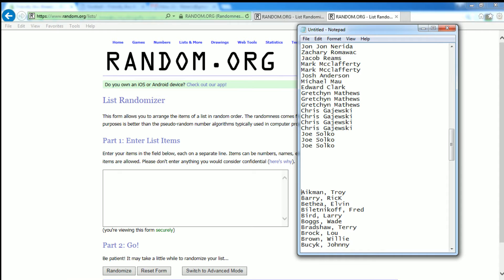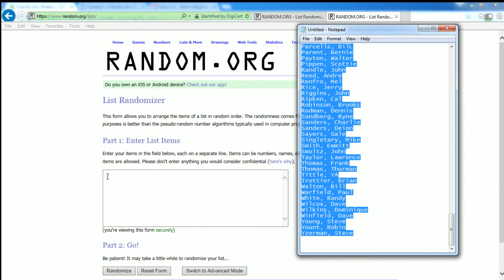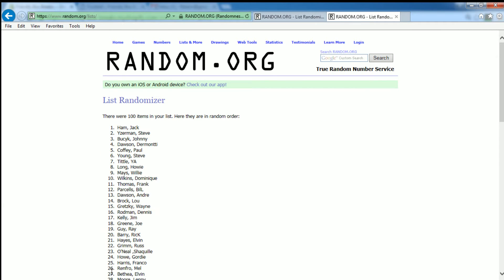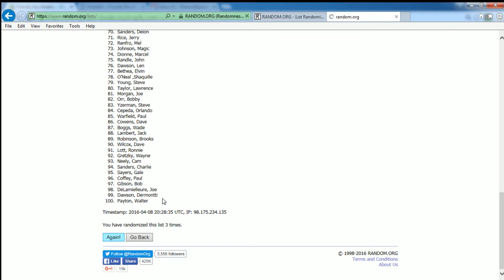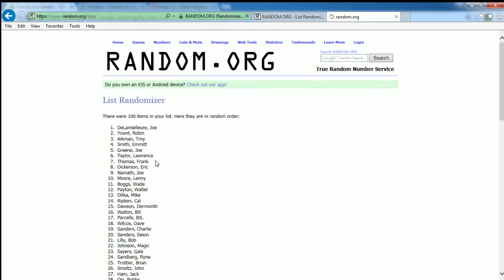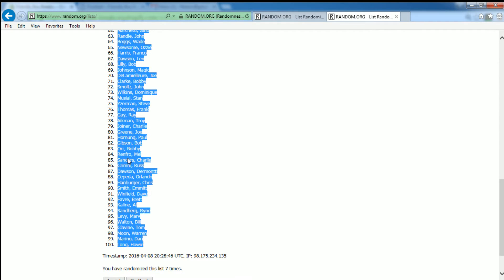Alright, let's go ahead and get the names of the jerseys in here. Seven times through, here we go, good luck. Goes number one, number two, number three, number four, number five. Here comes number six and last time through, number seven. Alright, so Shaquille O'Neal up here at the top, and Howie Long down here at the bottom.